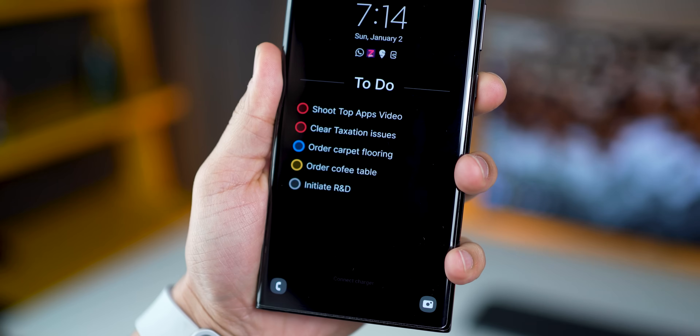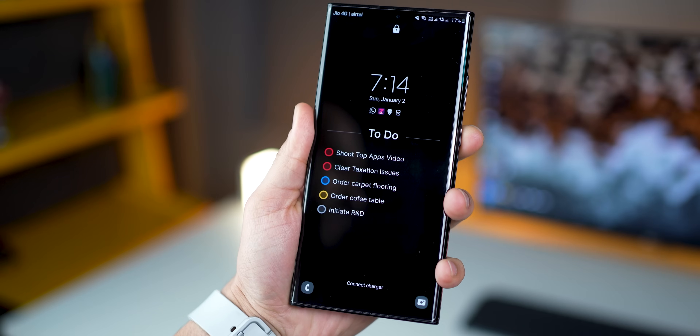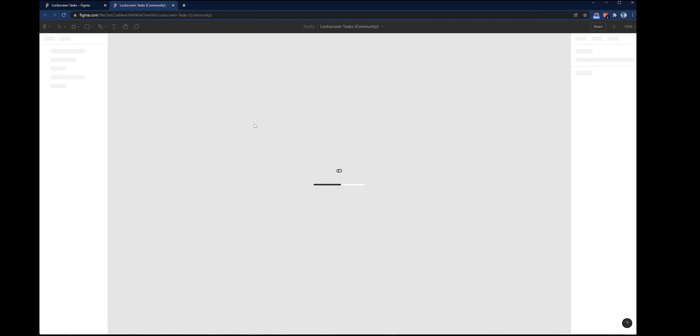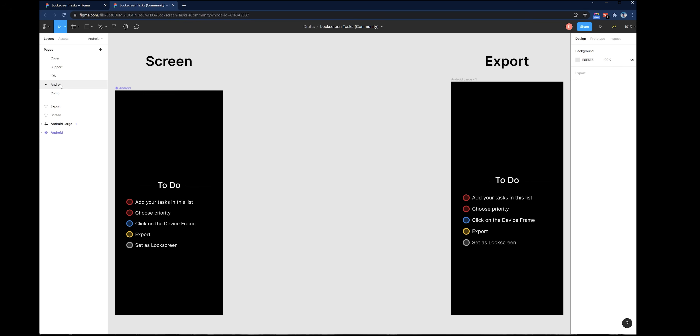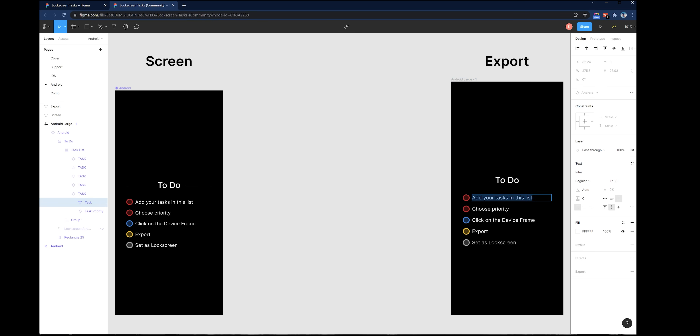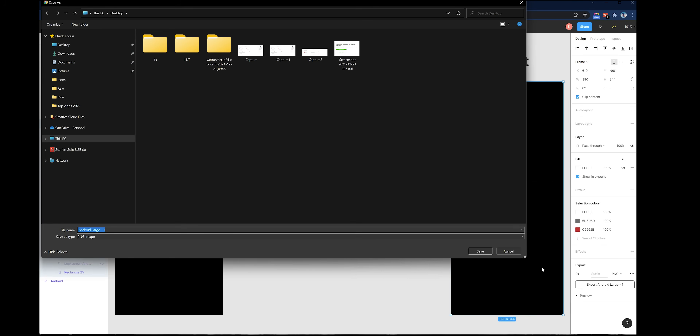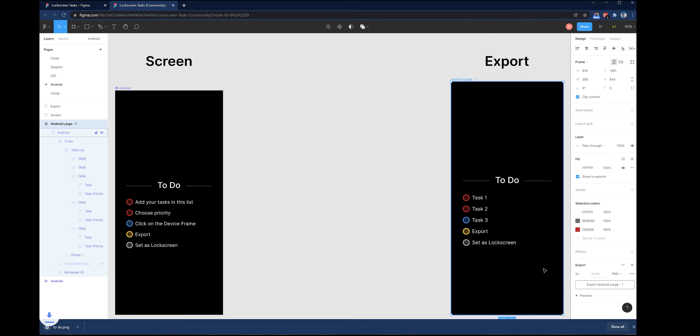If you want to go one step further, you can have all your tasks on the lock screen — it's super effective and clean. The best part: it's not even an app. Click the link in the description, it will open up the site — just log in with your Google account. Tap on duplicate, which opens a project in Figma. On the left, click on Android, then double click the text item and edit it with the task you need to get done. Do that for all five, then tap on the artboard, click on 2x, and say export. It will give you a PNG image that you can transfer to your phone and set as your lock screen wallpaper.